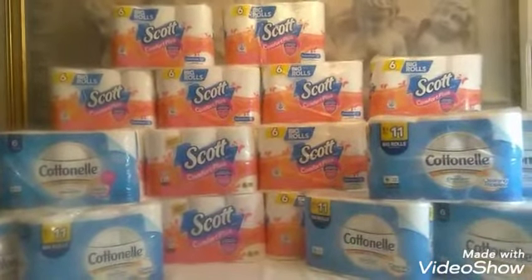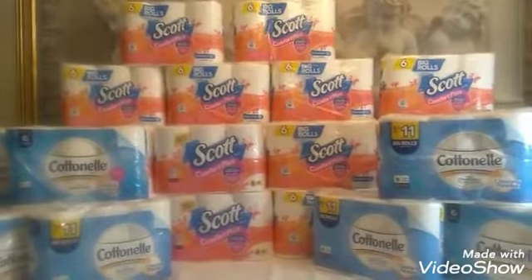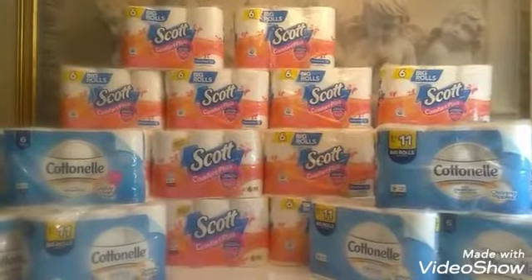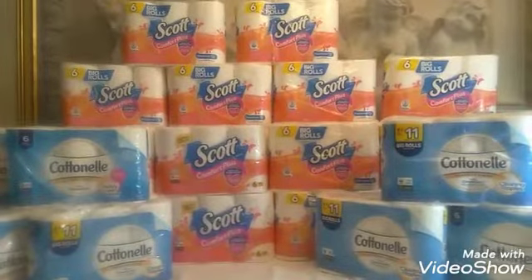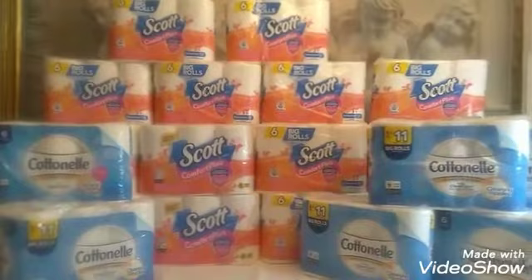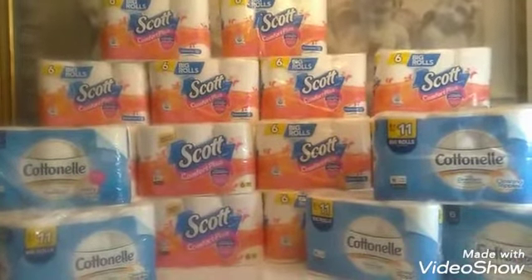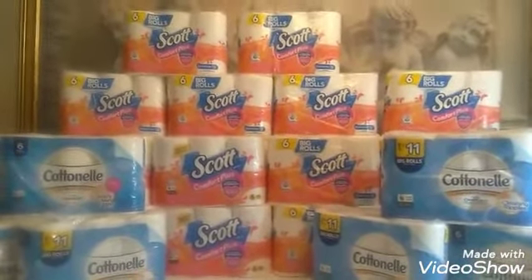What's going on is the instant savings is not coming off, and I've been hearing a lot of people say that. The three-dollar instant is not coming off the buy one get one deal. When you spend $15 on Scott and Cotton Nail products, you're supposed to get three dollars off — but that instant savings is not coming off.